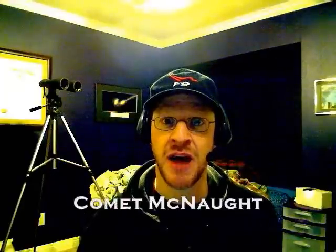Hi, Phil Plait here from badastronomy.com. It's Friday, January the 12th, 2007. I just got inside. I was outside in the freezing weather here trying to look for a comet that's gracing our skies right now called Comet McNaught.